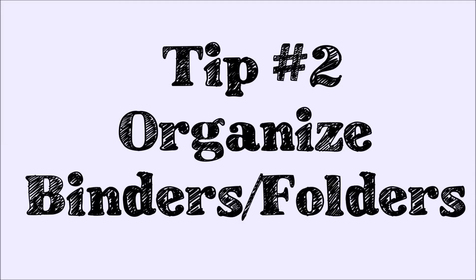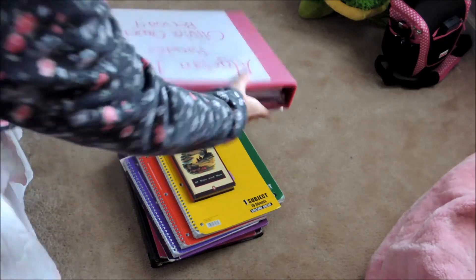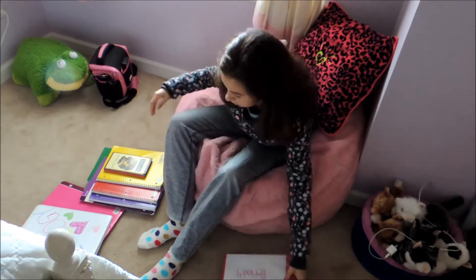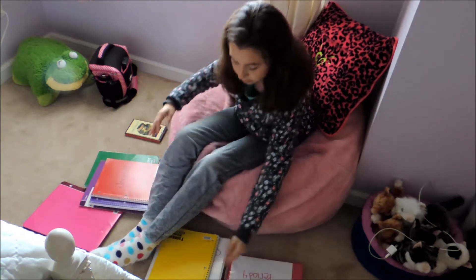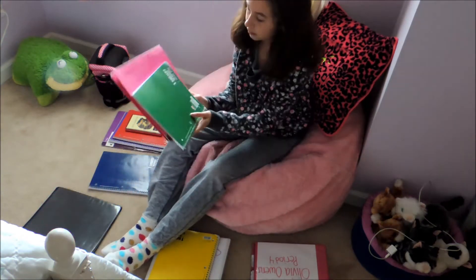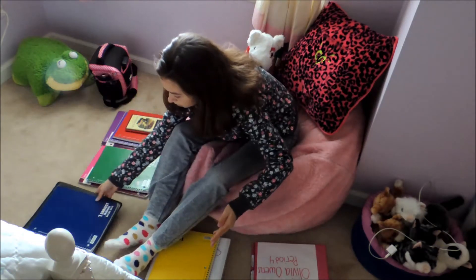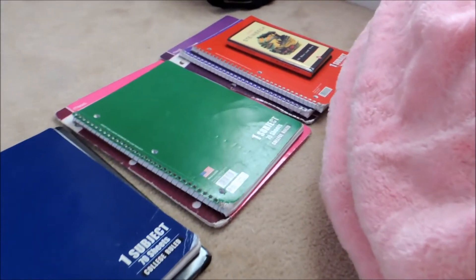My second tip is to organize your binders, folders, and notebooks according to the subject, which is what I'm doing here. This is a very top priority thing you should do because it makes your life easier instead of having books everywhere and not knowing which class it goes to or what subject it is.